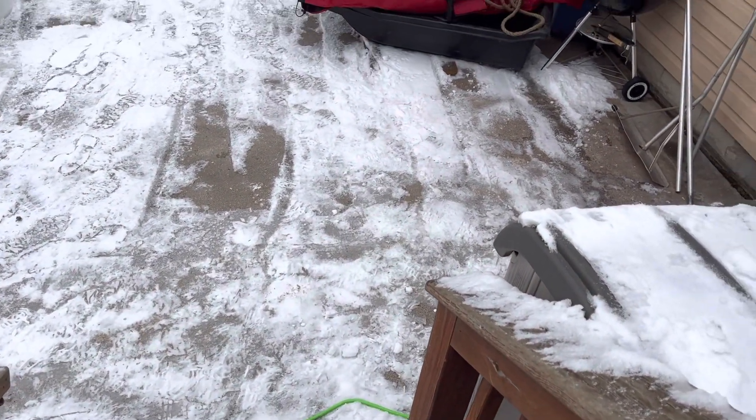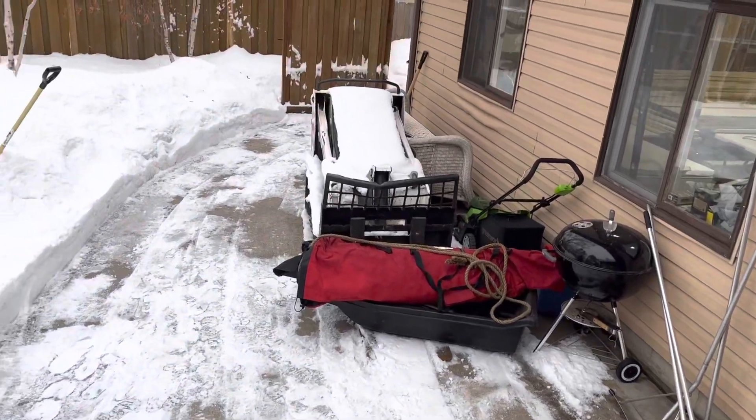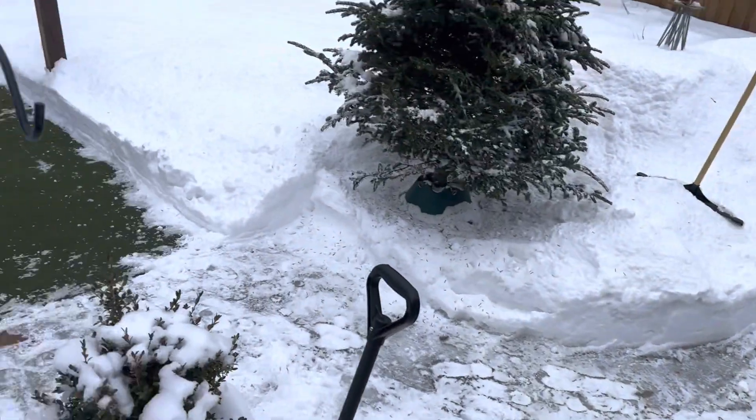Hey gang, it is Nick with LLG. You can see what kind of snow I moved just in my backyard.